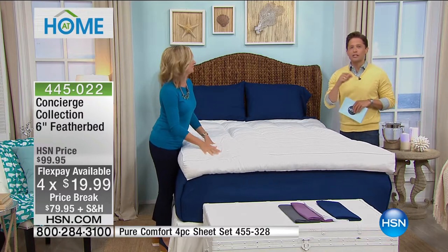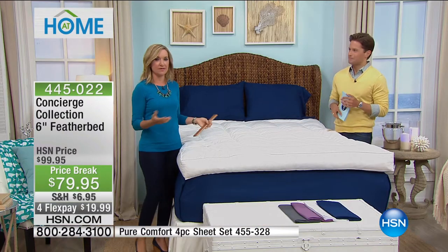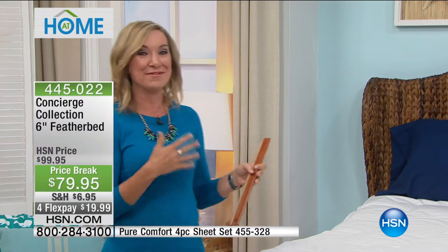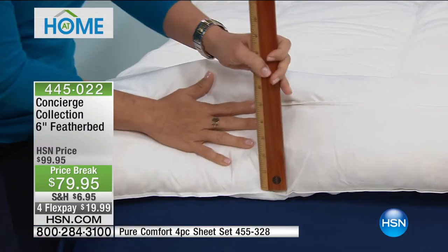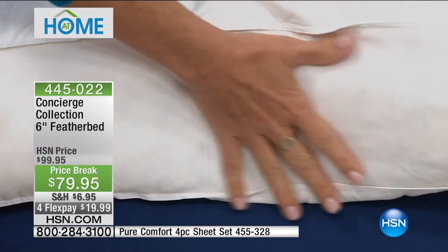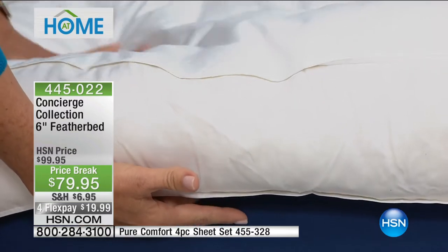I truly believe when it comes to toppers and mattress pads, Concierge Collection does it better than everybody else in quality and easy care. If you've ever traveled to a great bed and breakfast, those beds are going to have feather beds — and feather beds are special because they give you a different level of support since they're all natural. This is the largest feather bed we've ever done. It has a six-inch gusset on the side, meaning the fabric allows all those feathers to billow and loft underneath your body.